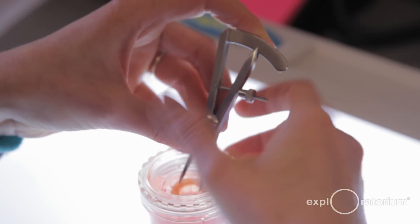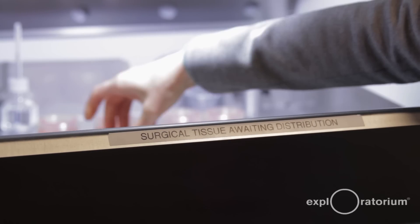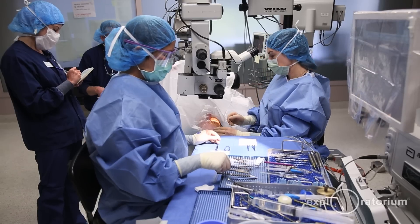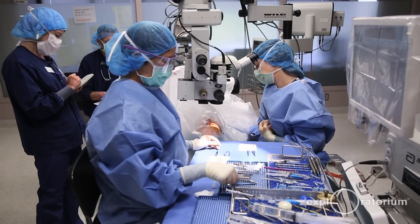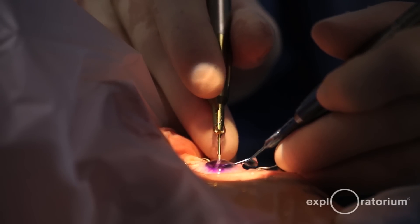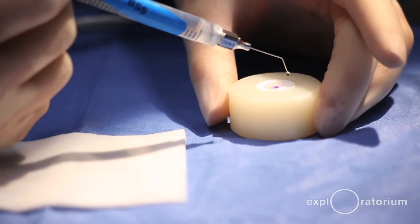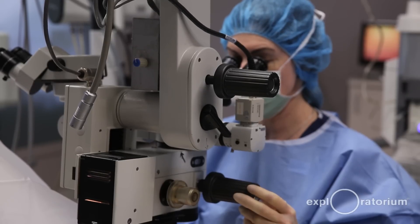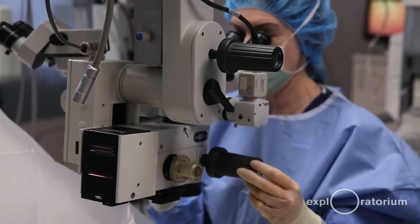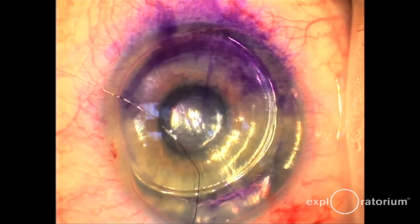Once the cornea is prepared for transplant, it's sent to the surgeon. The surgeon prepares the patient for transplant, surgically removes the damaged or misshaped cornea, and replaces it with the clear cornea from the donor. The entire procedure is performed looking through a microscope, using sutures that are finer than a single strand of hair.